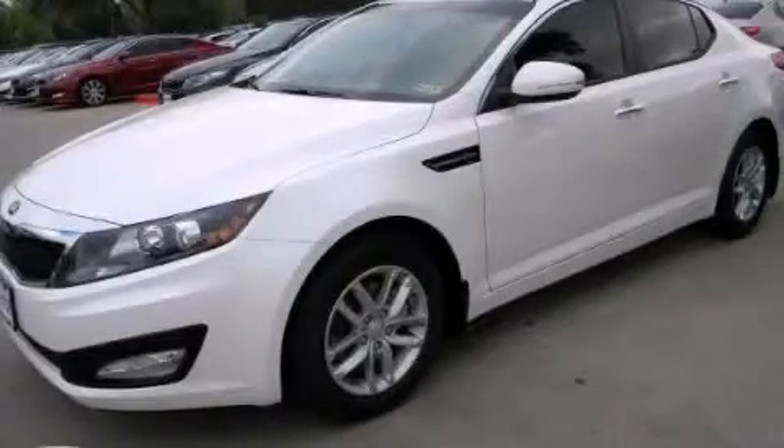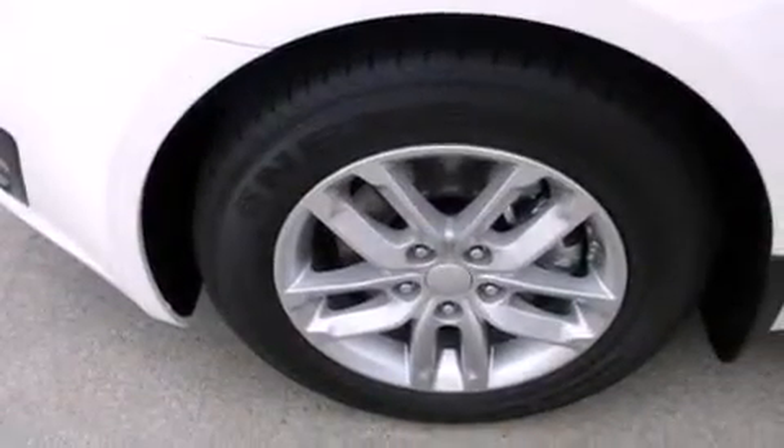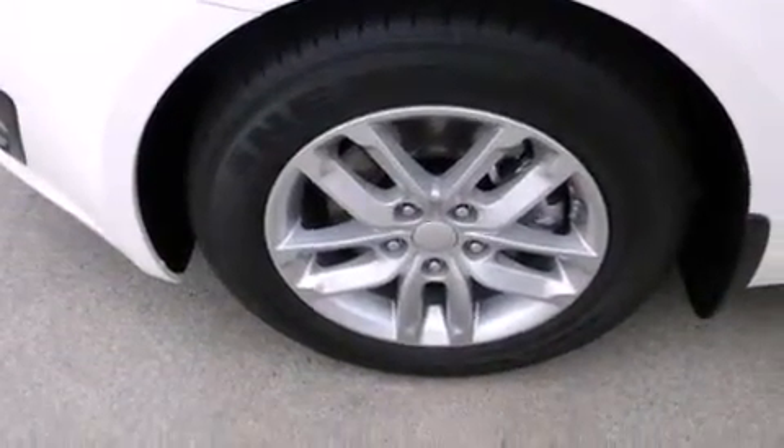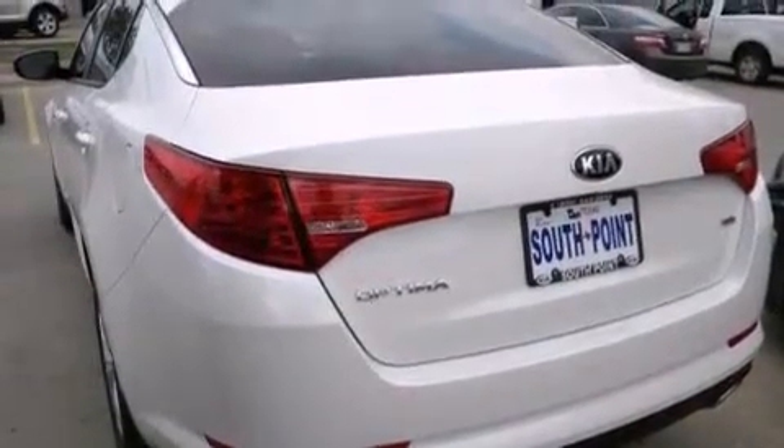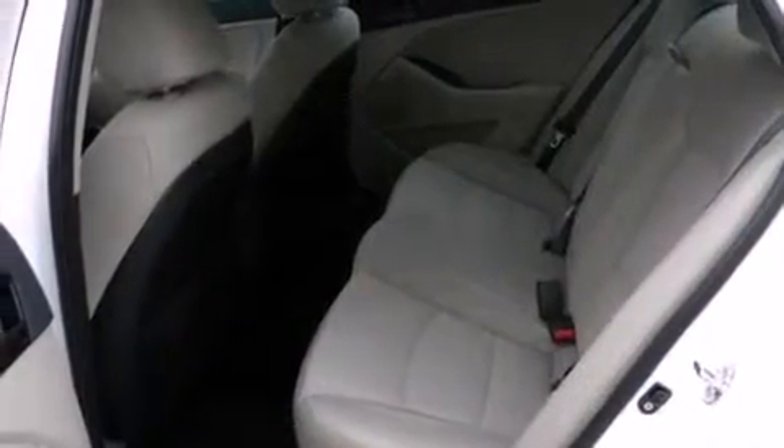This is a brand new 2013 Kia Optima. It features a 2.4-liter four-cylinder engine and an automatic transmission. Its top features include alloy wheels and traction control and stability control systems.